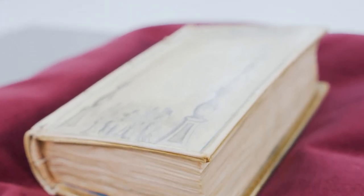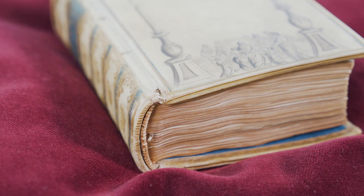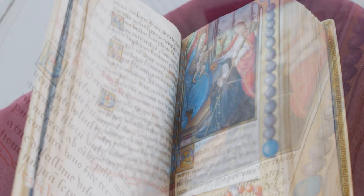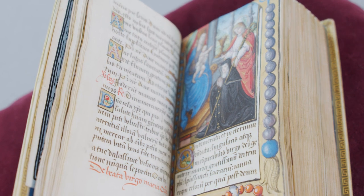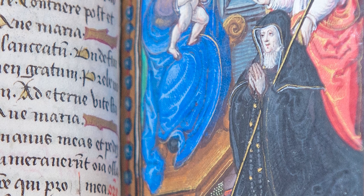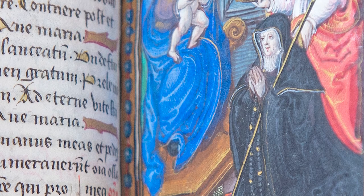The book was commissioned by Mary's great aunt Louise de Bourbon, who was a very powerful and well-off abbess at Fontevrault — a royal abbey. When she became abbess in 1534, it's thought that she commissioned this exquisite prayer book, employing the extremely talented master artist associated with the Archbishop François de Rouen.